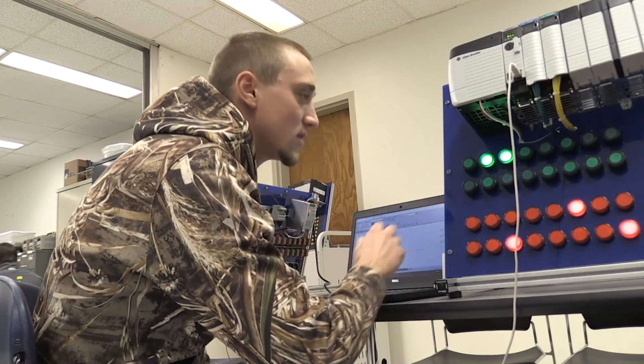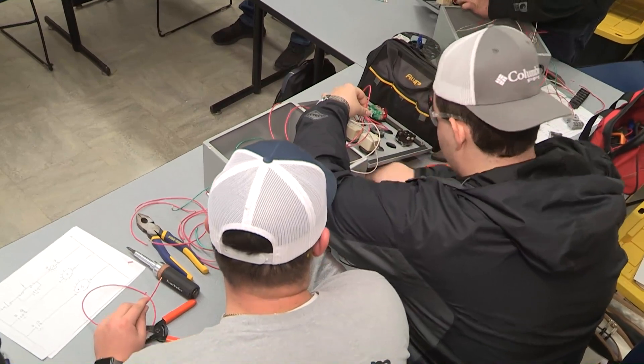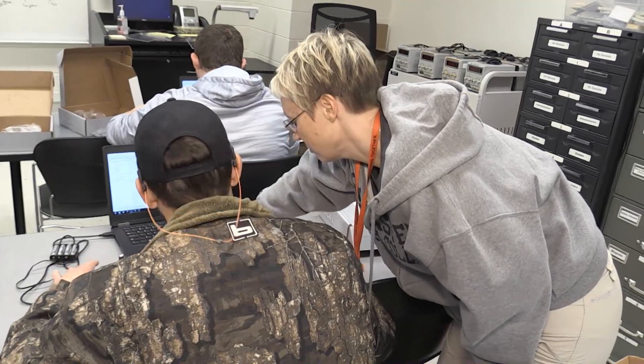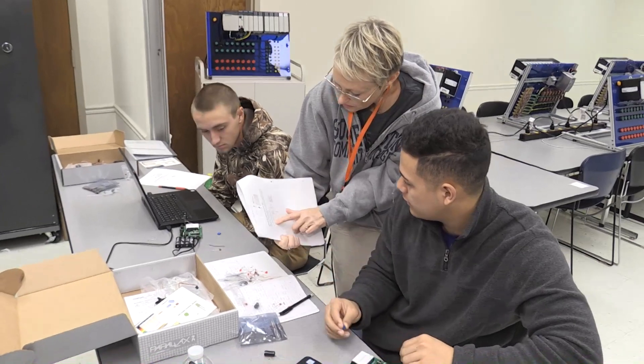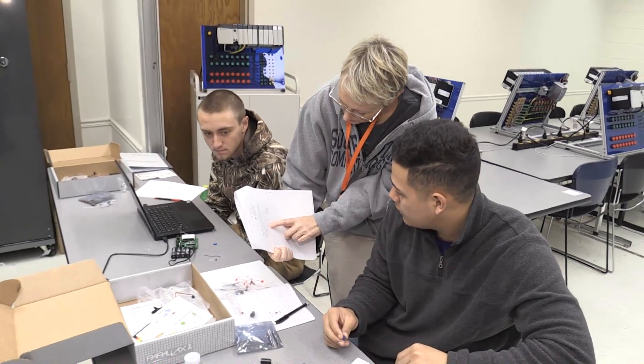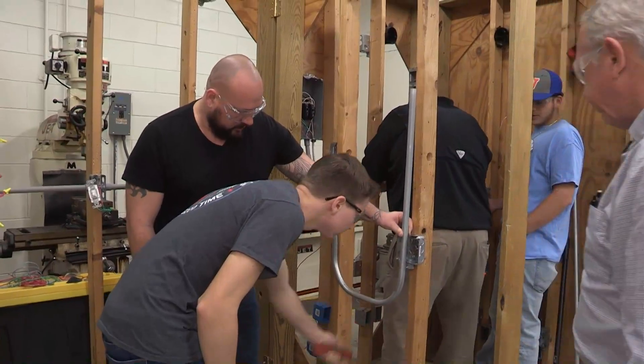It gives you good experience of what you're actually going to be working with in the field. We provide internships for our second-year electrical engineering technology students. We have partnered with a number of industries in Columbus County to provide paid internship opportunities. The criteria is based on GPA, attendance, and skills. We put them through an employability skills course that helps with resume writing and interviewing skills, because they have to interview with the employers running the internships.